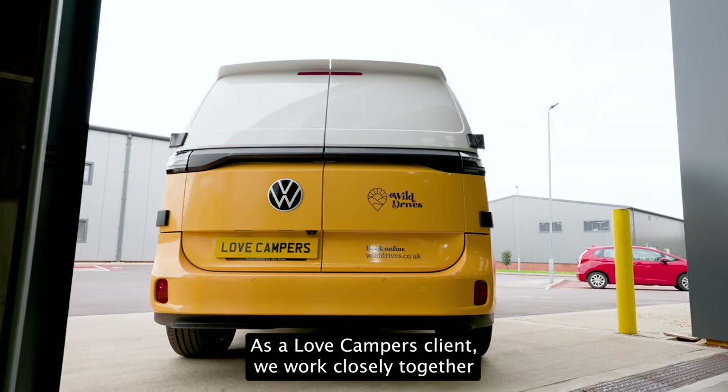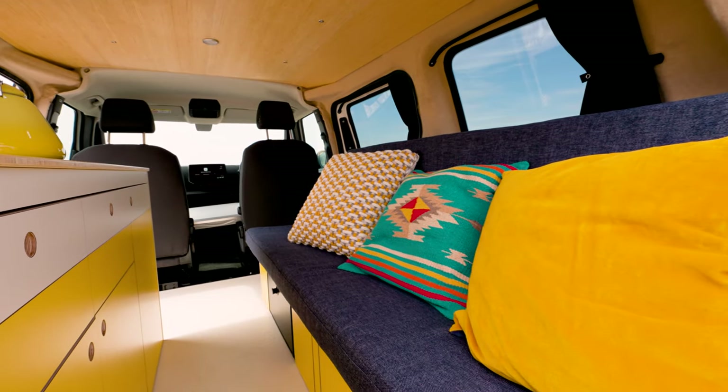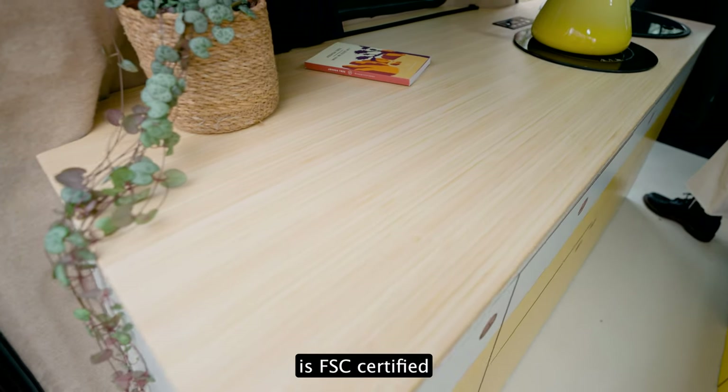As a Love Campers client, we worked closely together on design to develop a mid-century look and feel to the interior. The worktops are made from bamboo and all wood is FSC certified.